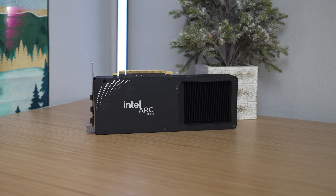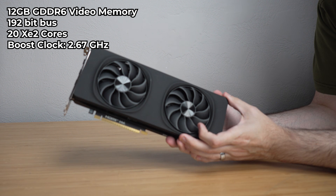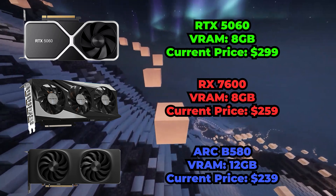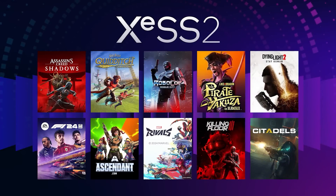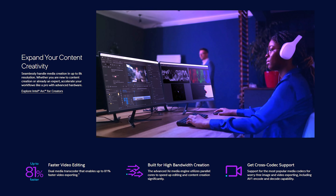A quick specs rundown: this card is packing 12 gigs of GDDR6 on a 192-bit bus, 20 XE2 cores, and it clocks in around 2.67 GHz. That 12 gigs of VRAM is the big talking point here — it's 50% more than what you'll find on the RTX 5060, which is a massive deal for anyone looking to push actual textures in 2026. Feature-wise, we're mostly looking at XESS 2, Intel's answer to DLSS — it's pretty impressive, but XESS support is still a bit hit or miss compared to Nvidia's ecosystem. The B580 is marketed as a 1440p contender at a $250 MSRP, built to thrive where those 8-gig competitor cards start to choke. Content creators also get dual AV1 encoders, making this an interesting value pick beyond just gaming.